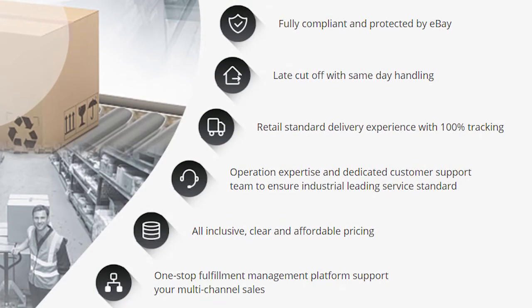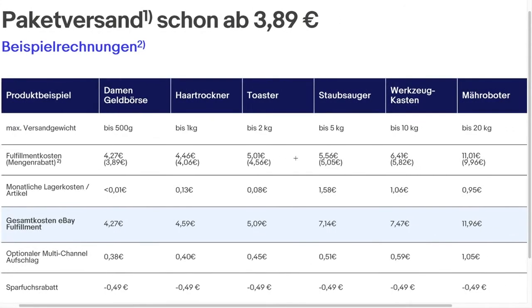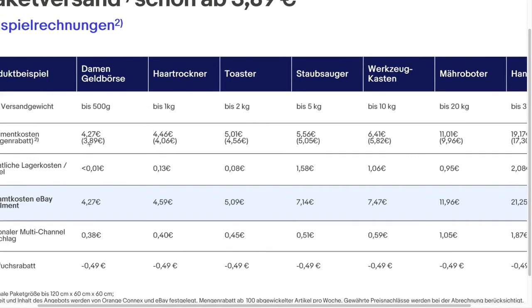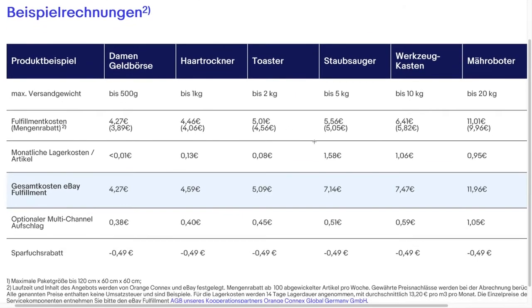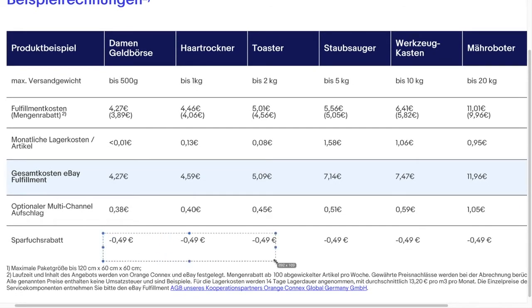But what costs will you have to pay? Here you can see an overview of the costs for different products. Shipping and storage costs depend primarily on the weight of the goods. After 100 shipments per month, you get a discount. Storage costs can also vary. eBay sets maximum dimensions of 120 to 60 to 60 cm. If your goods exceed this size, the fees change. Otherwise, you can reduce the cost by preparing them for shipment before they're stored. If you want to use the fulfillment partner to sell on other platforms as well, you can do that for an extra charge.